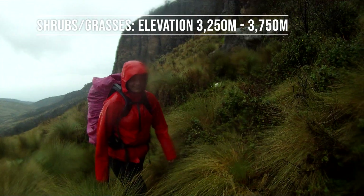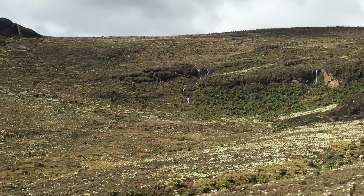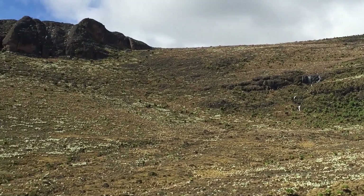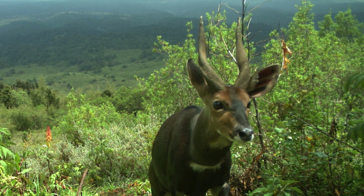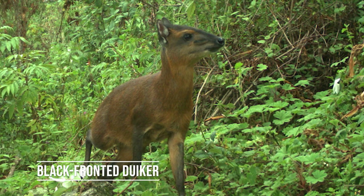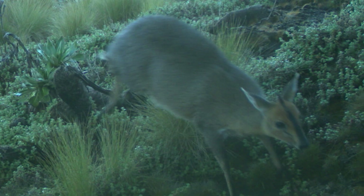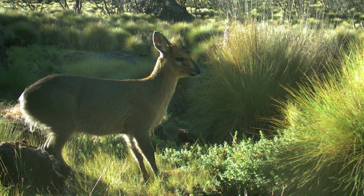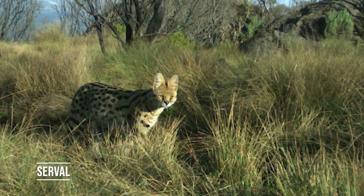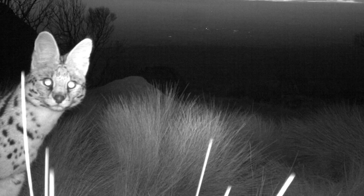As we climbed above the forest and bamboo, things got cooler and we entered a shrubby vegetation belt that also included some grassy and swampy areas. A lot of forest mammals started dropping out of the community here, but this zone still had lots of greenery and grass for herbivores such as bushbuck, buffalo, and black-fronted duiker. Our friend the common duiker, seen frequently just below the park boundary, was also common in this shrubby belt after being absent from the forest interior. We also got some amazing shots of serval hunting rodents in these grassy areas.